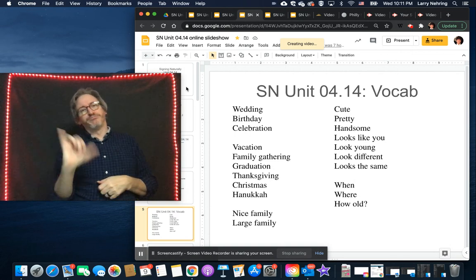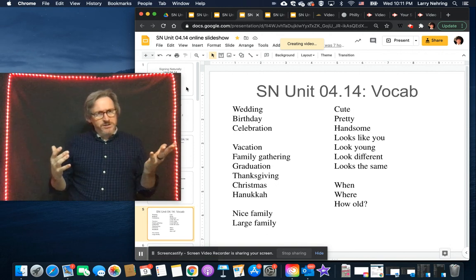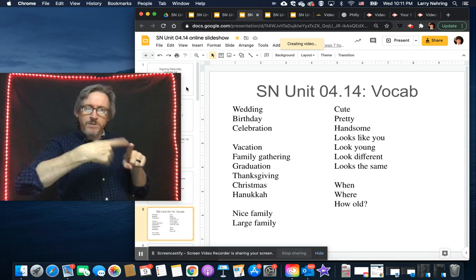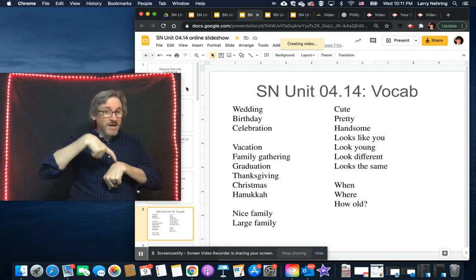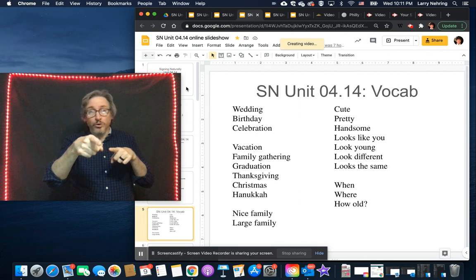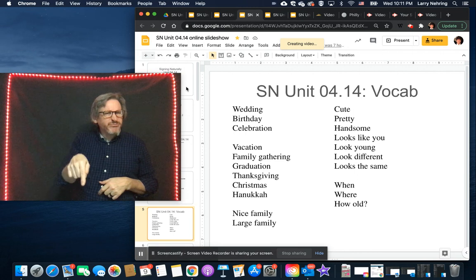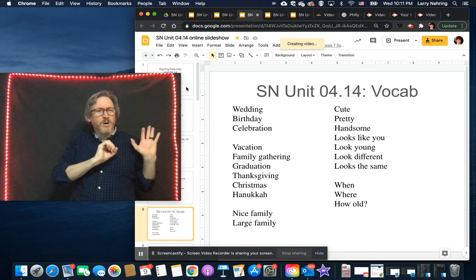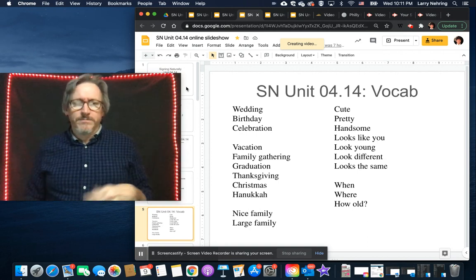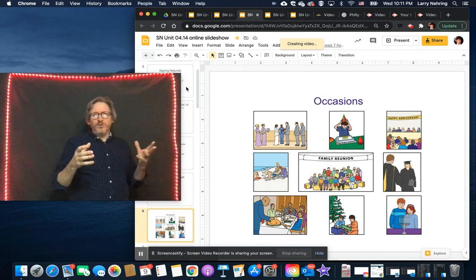Then 'look same.' The last set are WH questions we commonly ask: 'when' — this is the generic time 'when,' as opposed to 'what time.' For example, 'when is class' versus 'when were you born.' And 'how old' — we normally sign that twice. That covers the vocab for this unit.